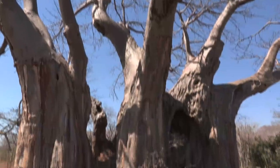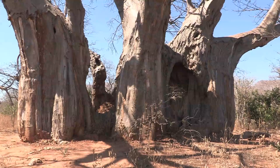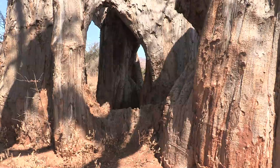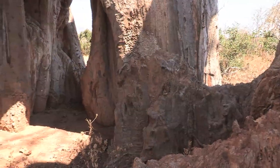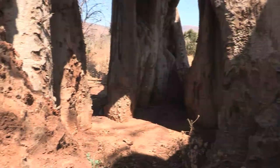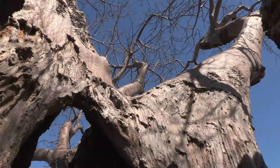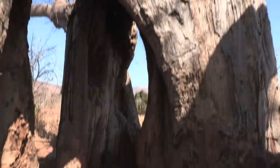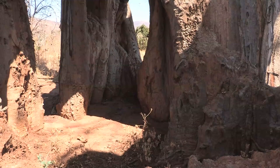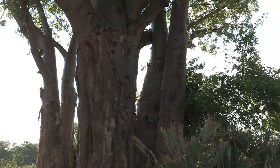Space between trees that have grown close together can also form large open chambers. It is rare to find young baobabs like these growing right next to each other.